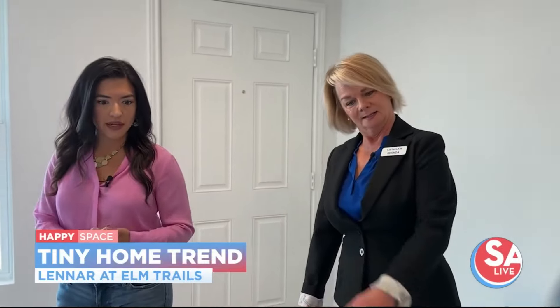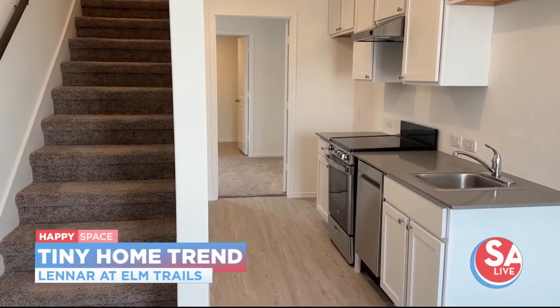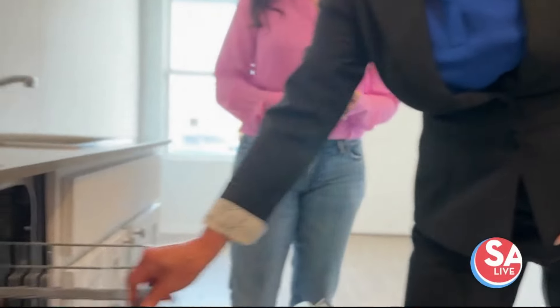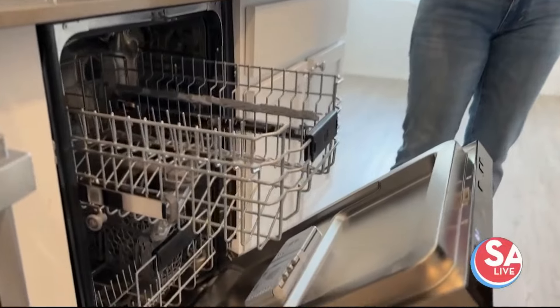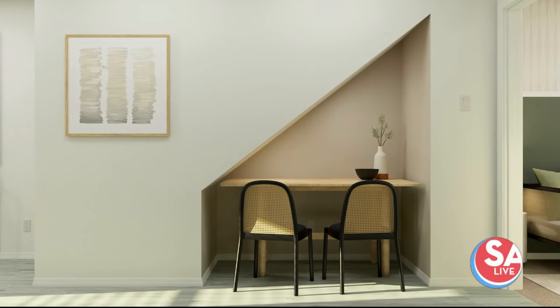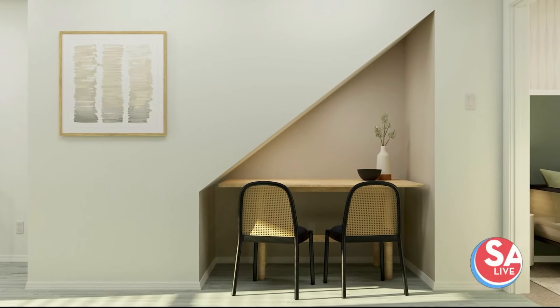The kitchen is right through here — everything you need. The cutest part of this home is this little dishwasher. Now I ask everyone that comes in here what would you do with this extra space. Some people want to put a dog bed under there, some people want more storage for the pantry.